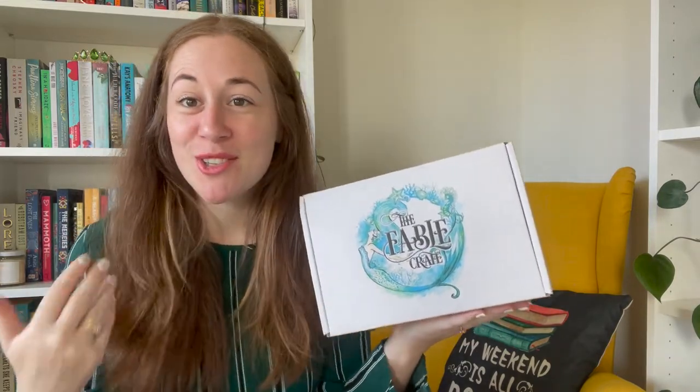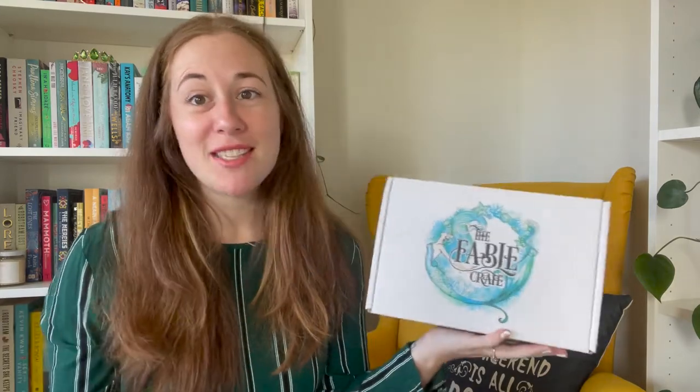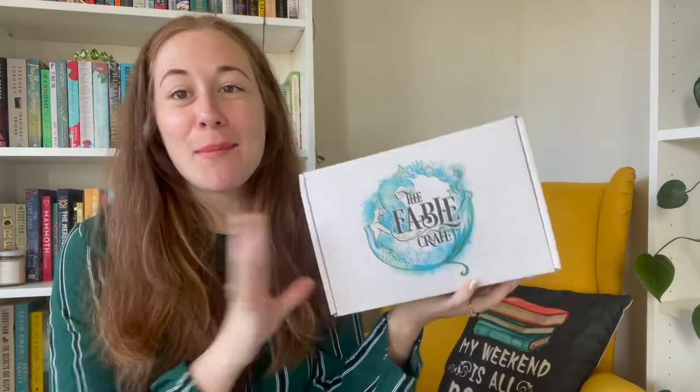This is our January Fable Crate box, but before we jump into the January one, I just want to show you some of the awesome books we received last year in some of the boxes, in case you missed out. I'll also have the playlist of all of my Fable Crate unboxings linked down below. I was a rep with them when they first came out, and I've stayed with them as a loyal subscriber after my rep window was over, because I have just loved every single box that has arrived.